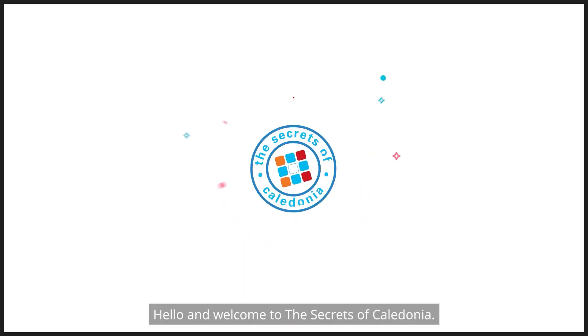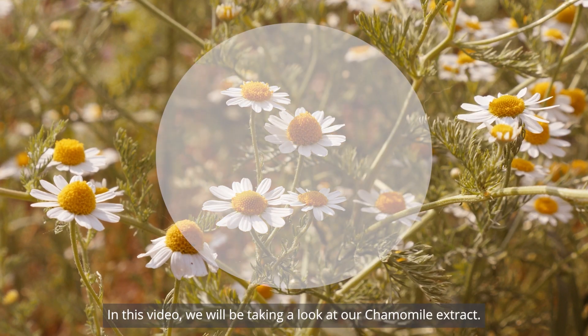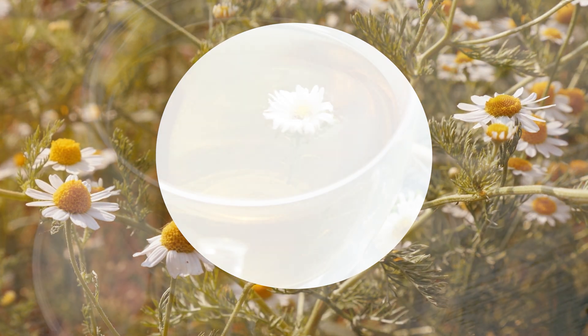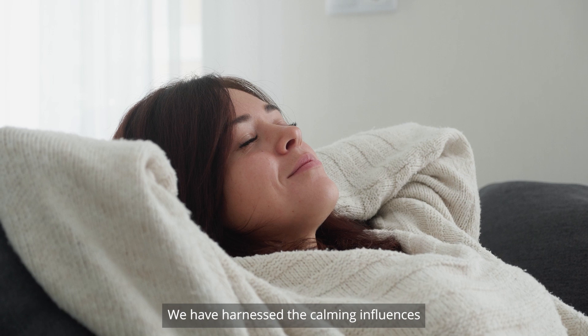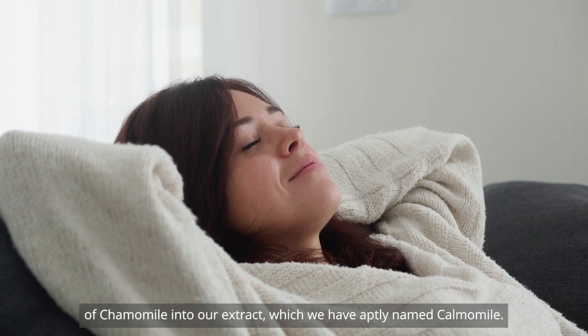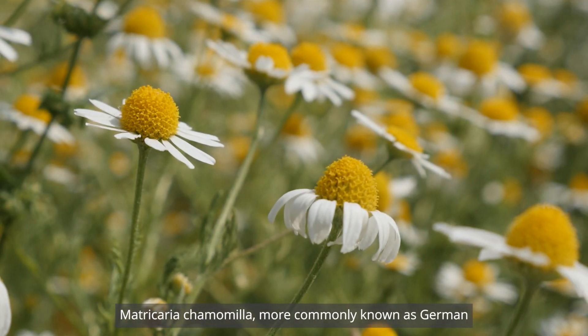Hello and welcome to the Secrets of Caledonia. In this video we will be taking a look at our chamomile extract. What comes to mind when you think of chamomile? A nice cup of herbal tea, relaxation? We have harnessed the calming influences of chamomile into our extract, which we have aptly named Calmomile.